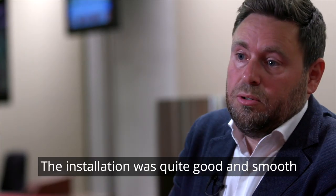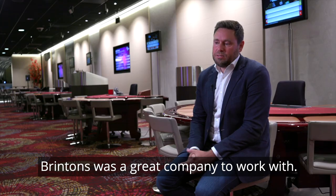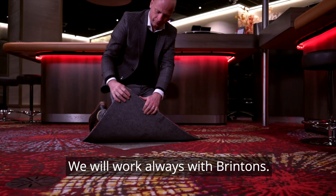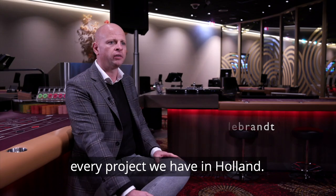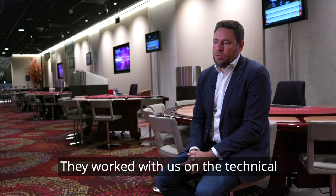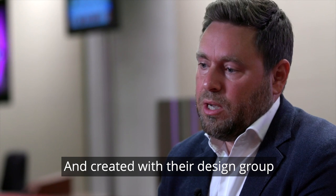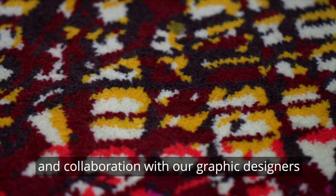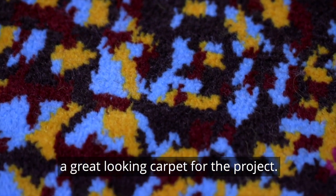The installation was quite smooth and good, in coordination with all parties involved. Brintens was a great company to work with — we are always working with Brintens, not only on this project but every project we have in Holland. They worked with us on the technical resolution of all the design issues and created, together with their design group and our graphic designers, a great looking carpet for the project.